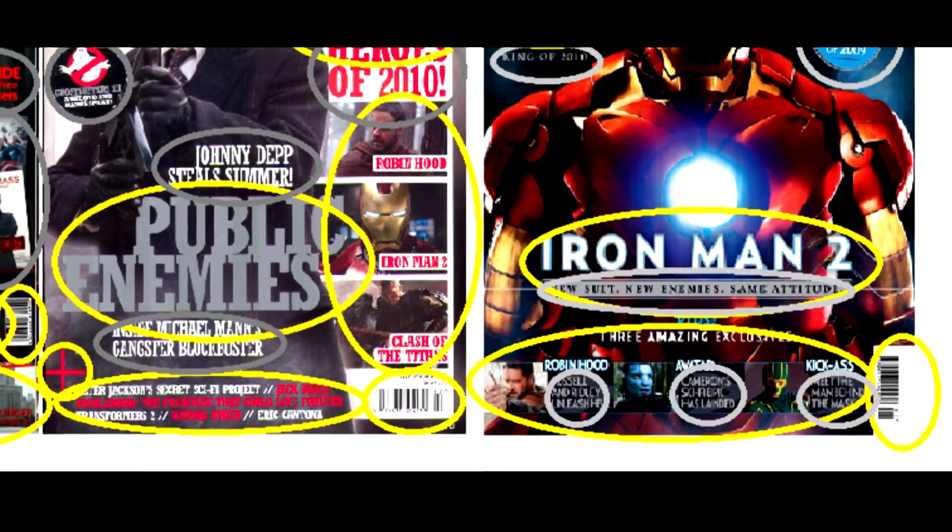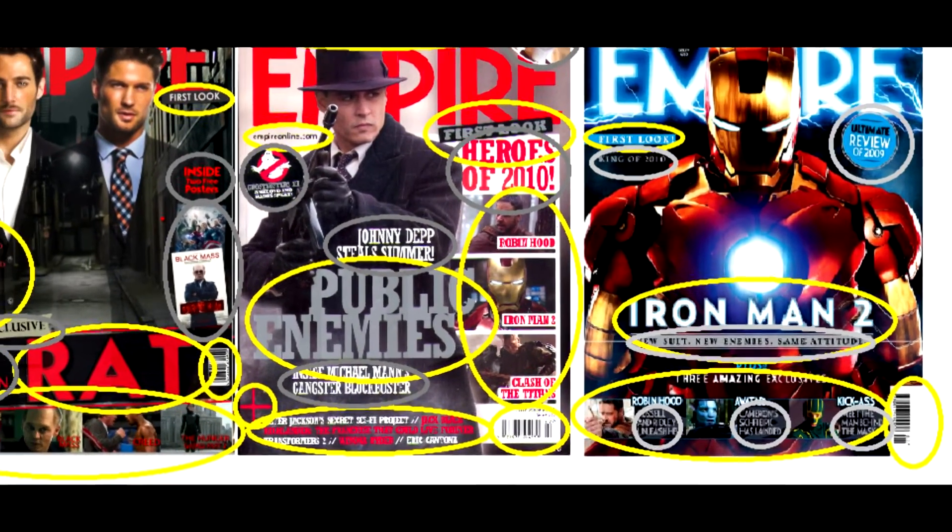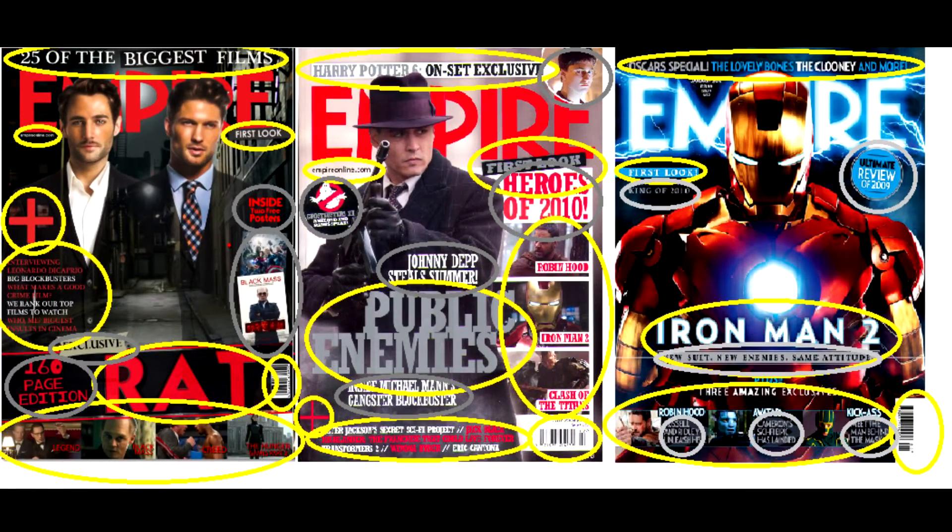In the third magazine cover about Iron Man, it uses quick sentences to draw the attention of the reader toward the film. The magazine may be a special edition — at the top it mentions 25 of the biggest films, which was originally mentioning crime films, so maybe I could link it into crime one way or another.